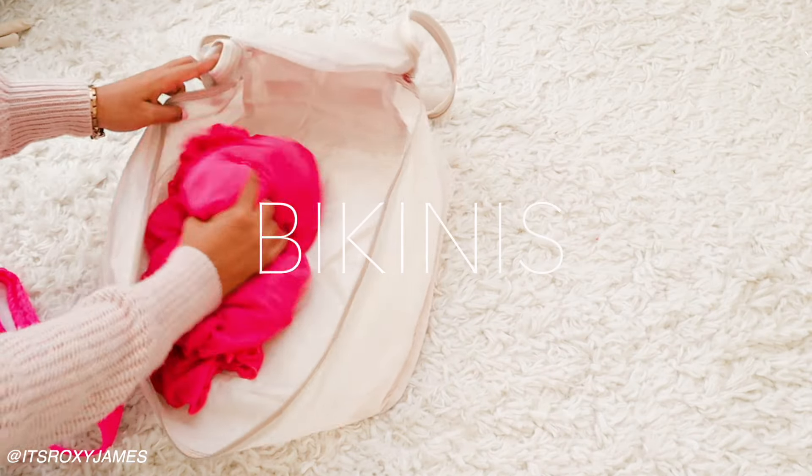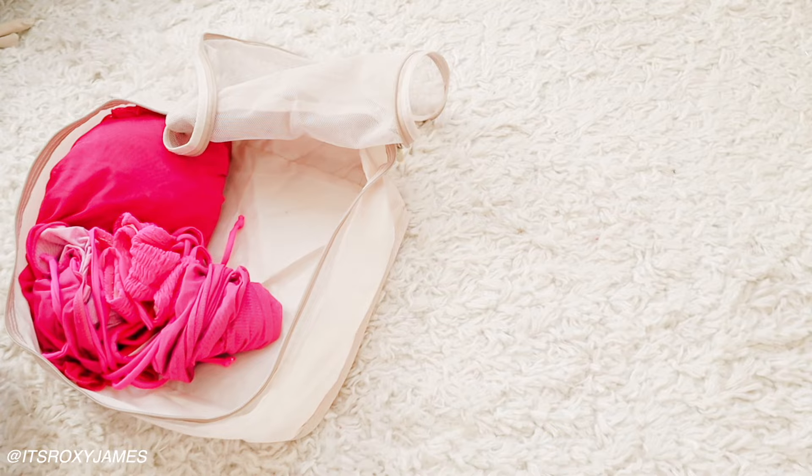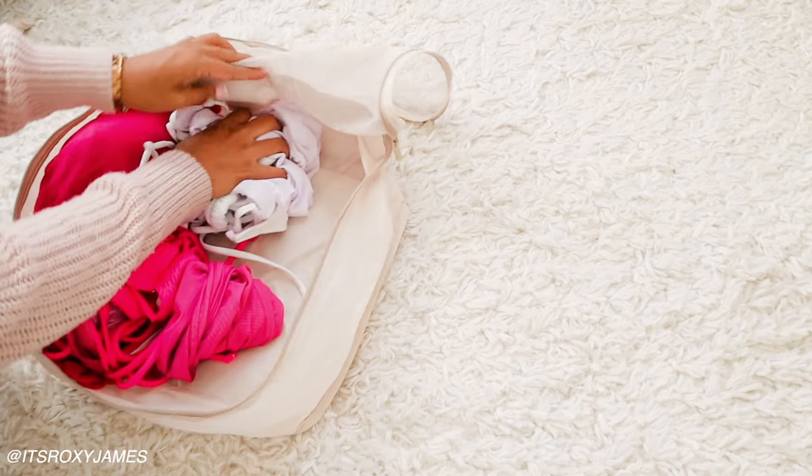For my bikinis, it's the same process of just keeping everything together and rolling up all the sets as one so I'll be able to find them really easily.